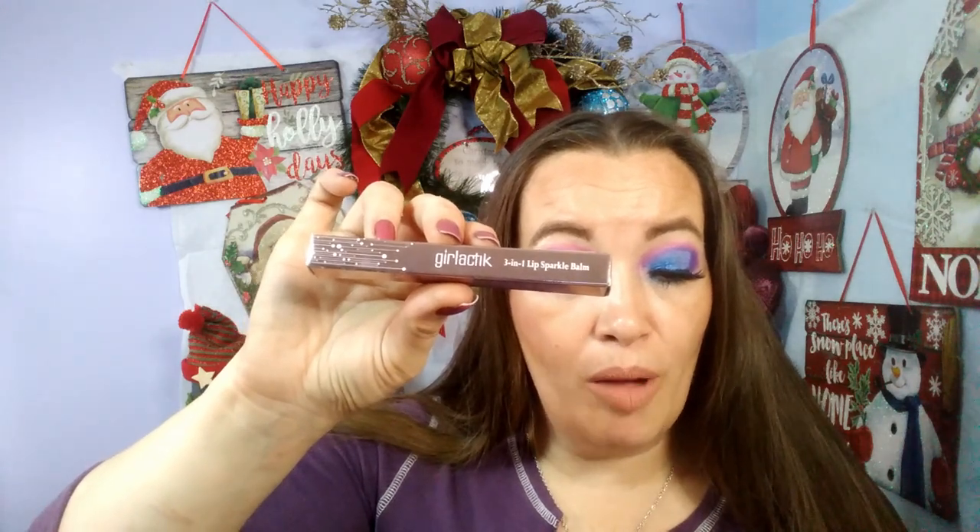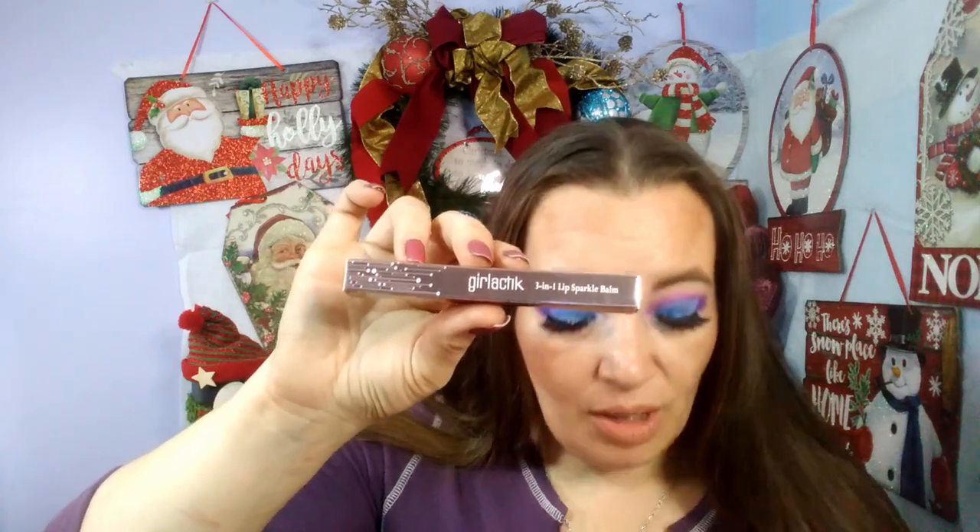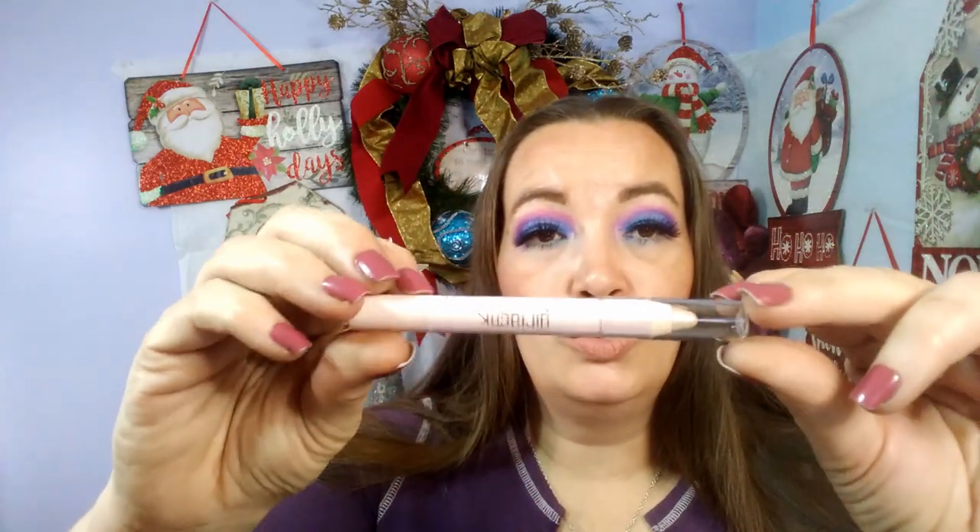Then the next item is this Girl Stick three-in-one Sparkle Bomb in the shade Twinkle. It says this three-in-one lip sparkle bomb can be used in so many ways — alone as a feminine pink sparkle bomb, underneath a gloss, or as a topper over your liquid lipstick. Be sure to use the double pencil sharpener to keep this pencil at its sharpest. They did send the sharpener with it — I didn't see it on the pamphlet but it was in the box. This retails for $17.